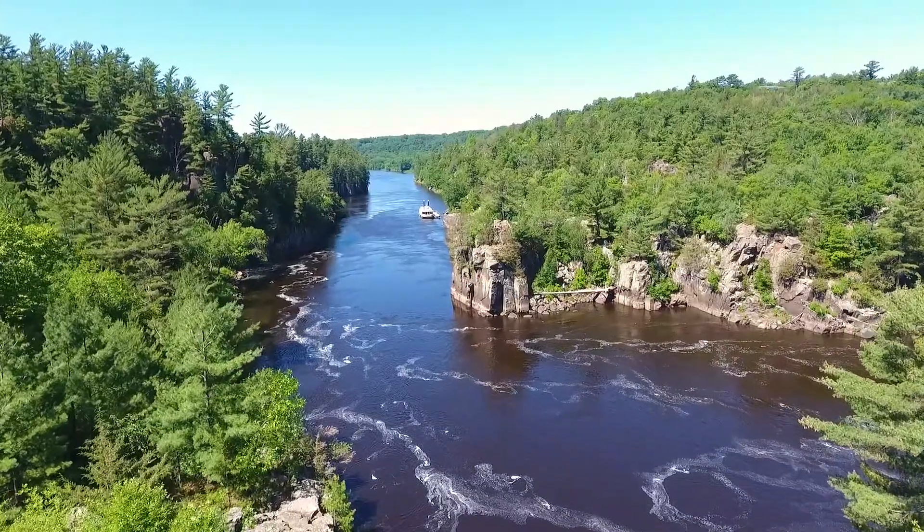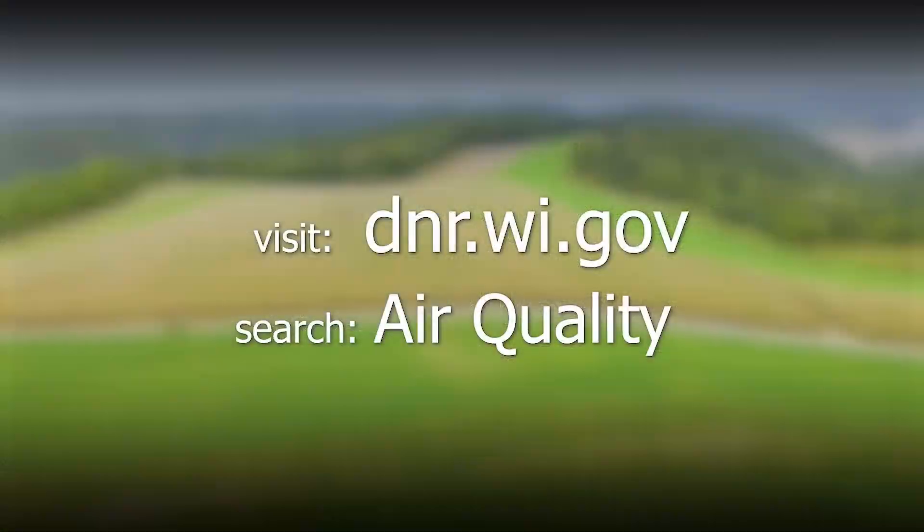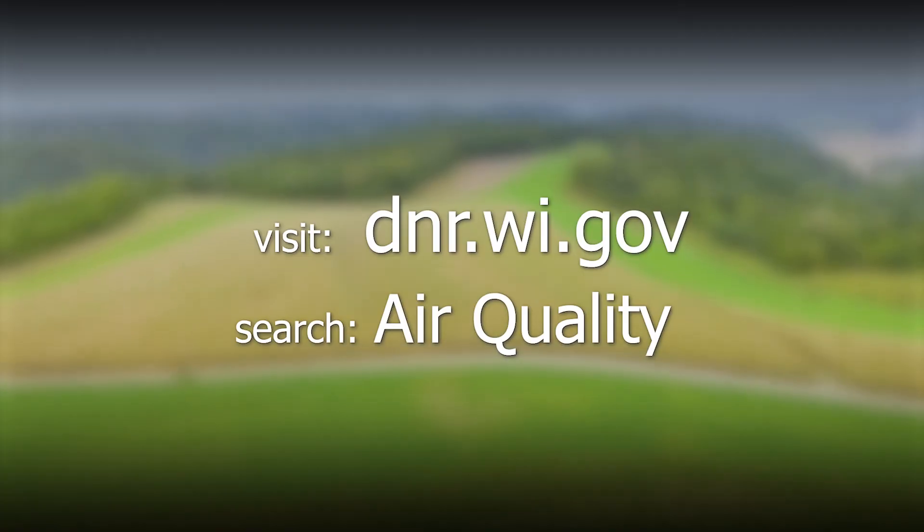Wisconsin is committed to clean air. For more information, visit dnr.wi.gov and search air quality.